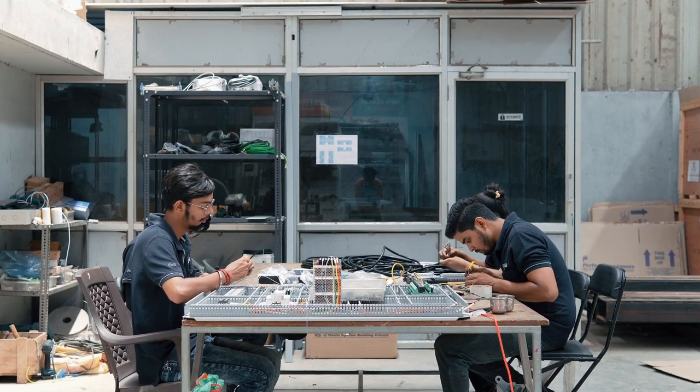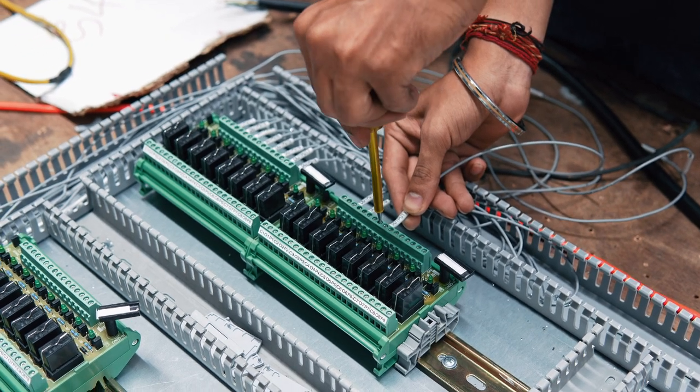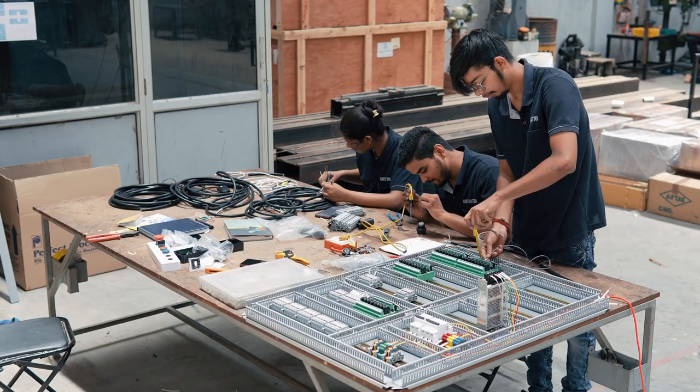Meticulous in their craft, our assembly team seamlessly integrates mechanical, electrical, and electronic components, ensuring flawless functionality.